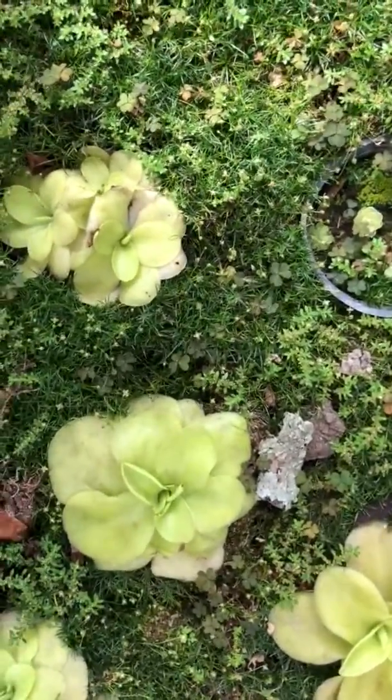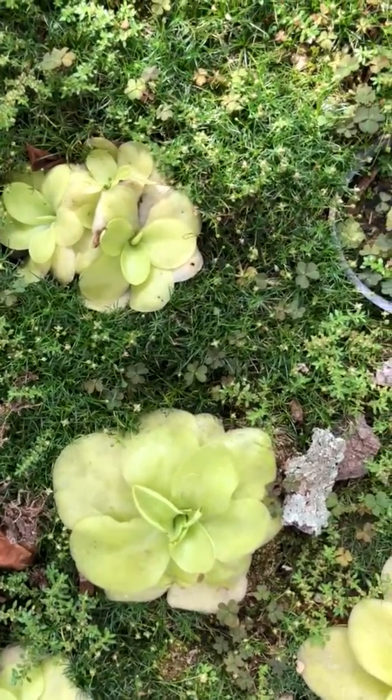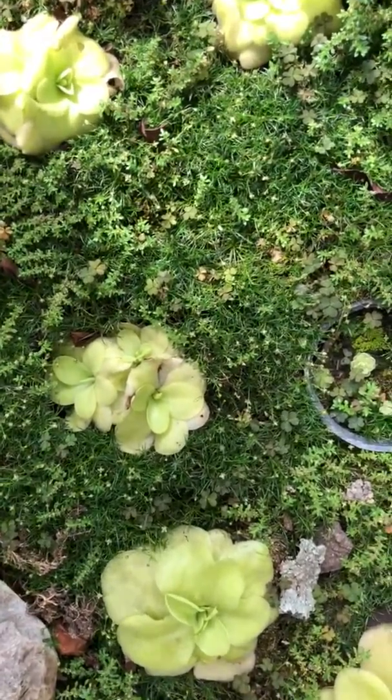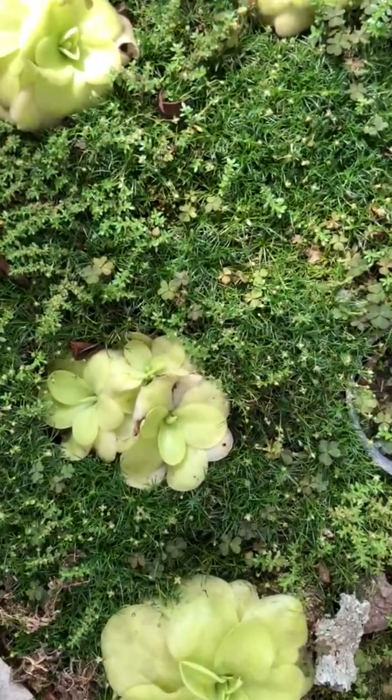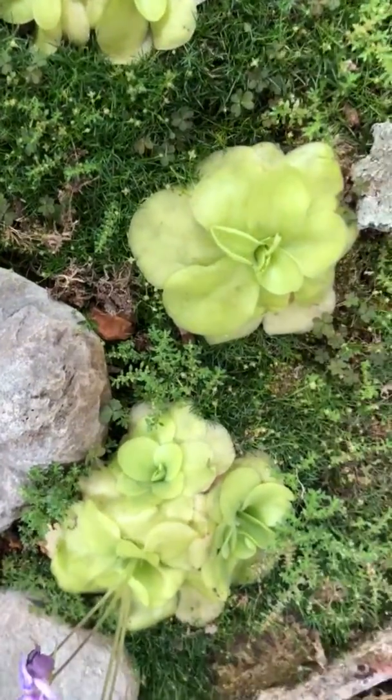Its name is butterwort. When bugs land on the leaf, they get stuck and cannot fly away. It has really beautiful flowers, and that's how it attracts them.